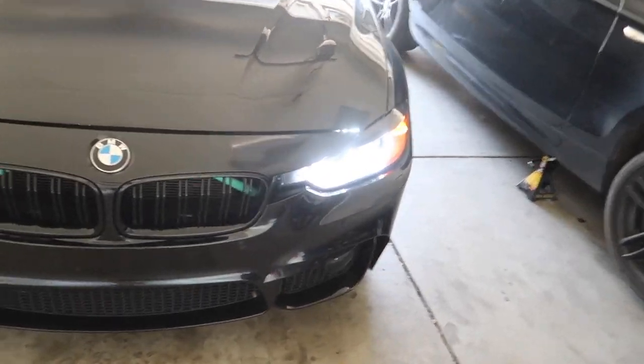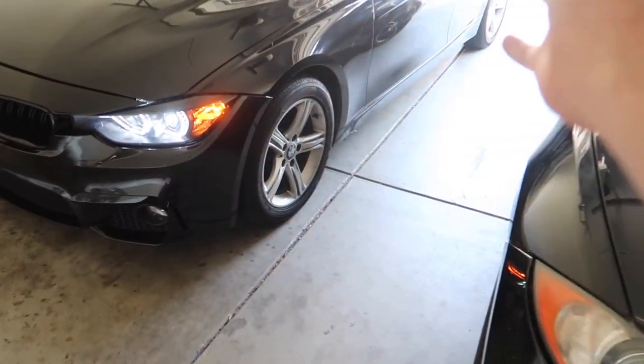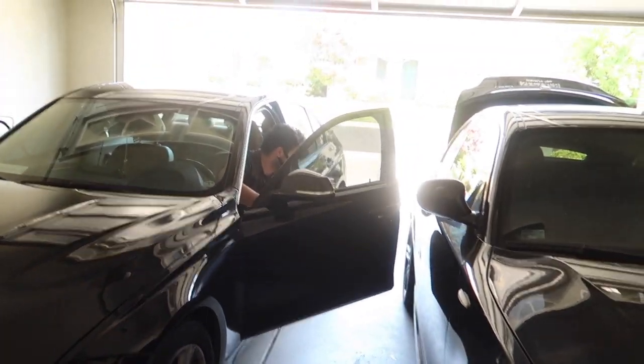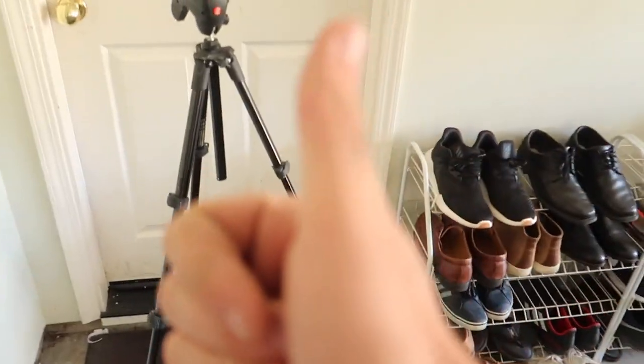Muhammad just showed up. He's going for that all-blacked-out theme and these rims are kind of ruining that theme, so he's gonna swap these over with me. We'll see how they look — hopefully pretty good.